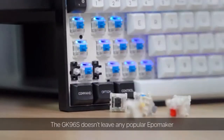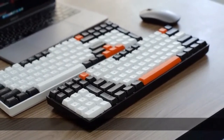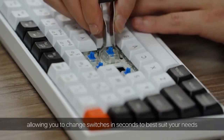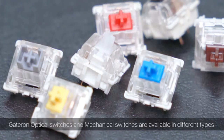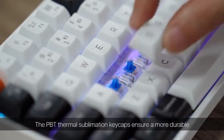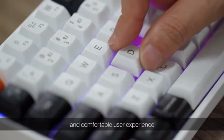The GK96S doesn't leave any popular Ipomaker GK features behind. It's hot-swappable, allowing you to change switches in seconds to best suit your needs. Gateron optical switches and mechanical switches are available in different types. The PBT thermal sublimation keycaps ensure a more durable and comfortable user experience.